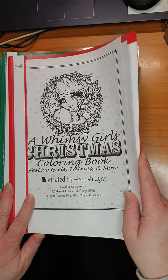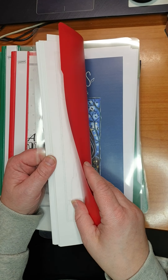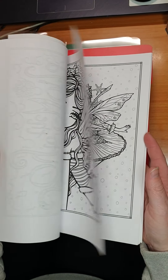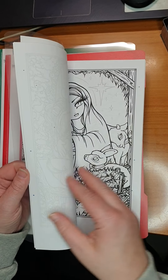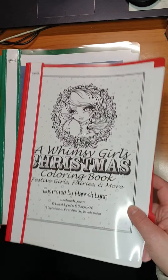Then we have Wimsy Girls Christmas — this is a PDF. I did not do anything in this yet, didn't have the time or energy. As usual, it's difficult to flip with a PDF.